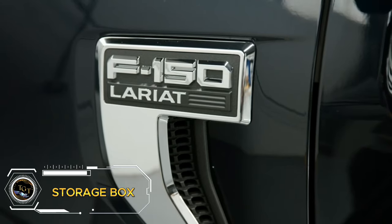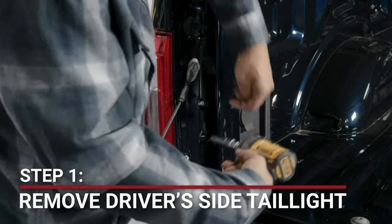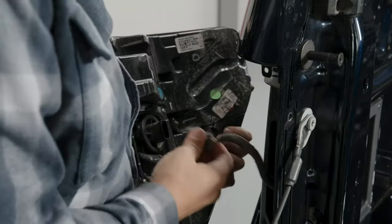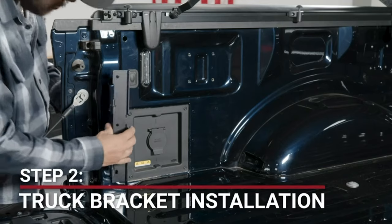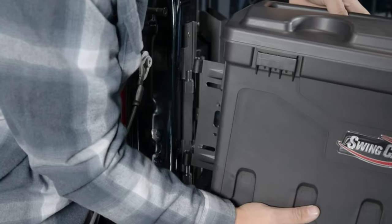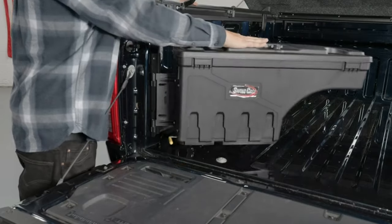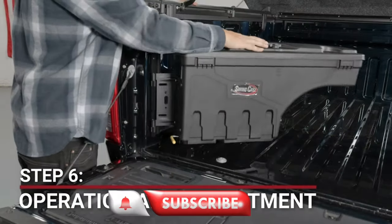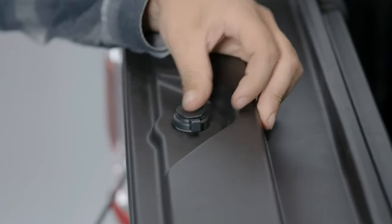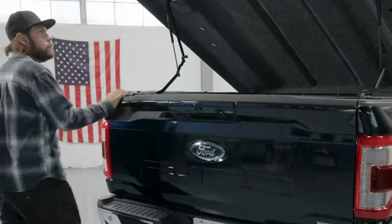Enhance your truck's storage with the UnderCover Swing Case truck bed storage box, designed for a perfect fit in various Dodge Ram models, including 2002–2018, 2019–2020 Classic Ram 1500, and 2003–2022 2500–3500. This black storage box mounts on the driver's side for easy access. Priced at $240.99, it offers a secure and convenient way to store tools, equipment, and other essentials in your truck bed. The swing case features a durable construction and a sleek design, making it a practical and stylish addition to your truck.